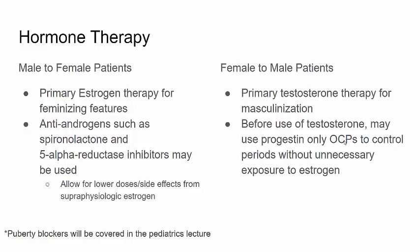Hormone therapy can be divided into these basic categories. For male to female patients, it's primary estrogen therapy for feminizing features, but also antiandrogen therapy such as spironolactone and 5-alpha reductase inhibitors. This allows for lower doses of estrogen and lower rates of side effects from superphysiologic estrogen. Female to male patients have primary testosterone therapy for masculinization. Use of progestin-only OCPs can control periods without unnecessary exposure to more estrogen. Puberty blockers are also part of hormone therapy for transgender patients, but will be covered in the pediatrics lecture.